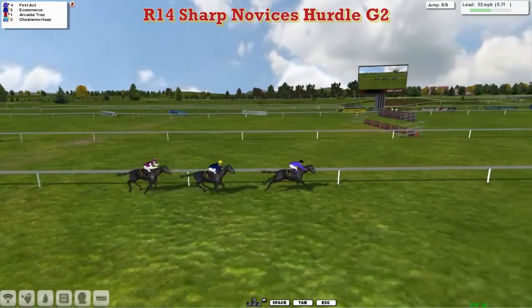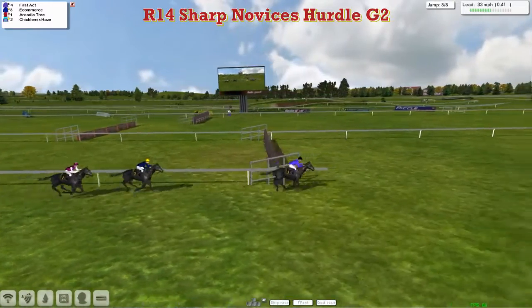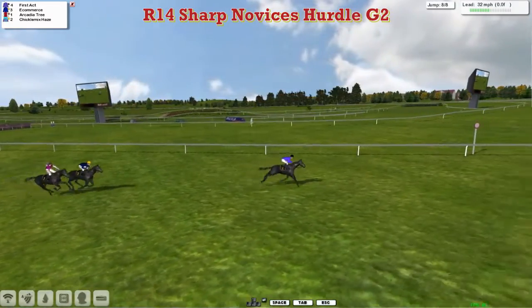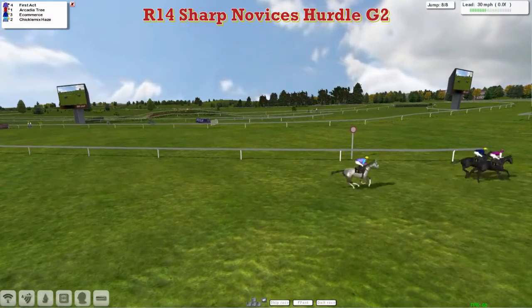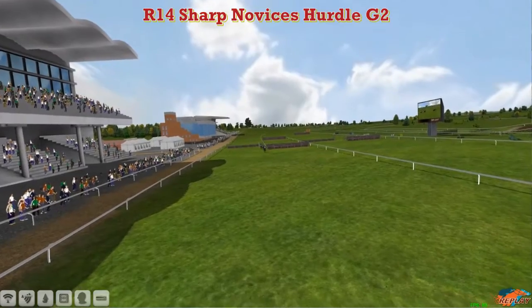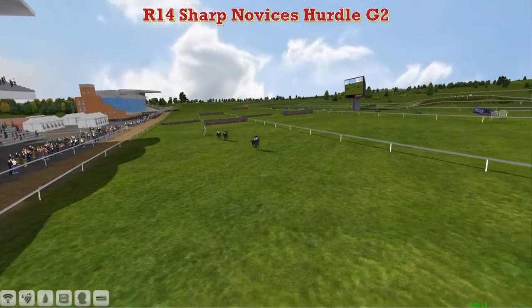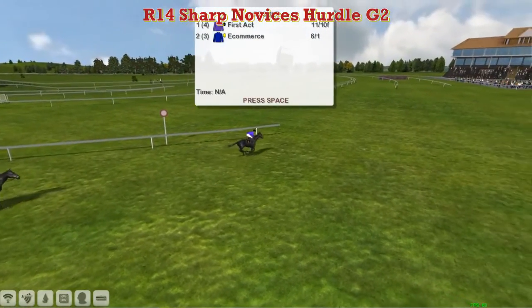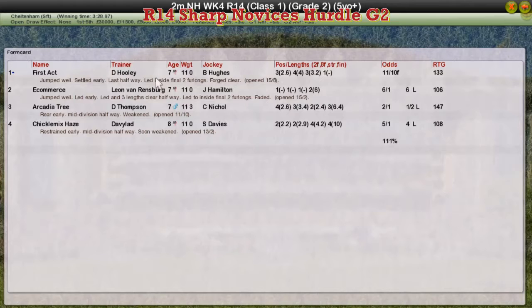First Act has taken it up by half a length to E-commerce in second, Arcadia Tree back in third. First Act skips over the final flight, pulls clear — race put away in a matter of strides. First Act cosily takes the opener today. Close for second between E-commerce and Arcadia Tree, Chickalmix Hayes runs on to be fourth. First Act wins by a good six or seven lengths for David Hooley. E-commerce for Leon van Rendsburg was second, Arcadia Tree for Darren Thompson third, and Chickalmix Hayes for David Robertson fourth.